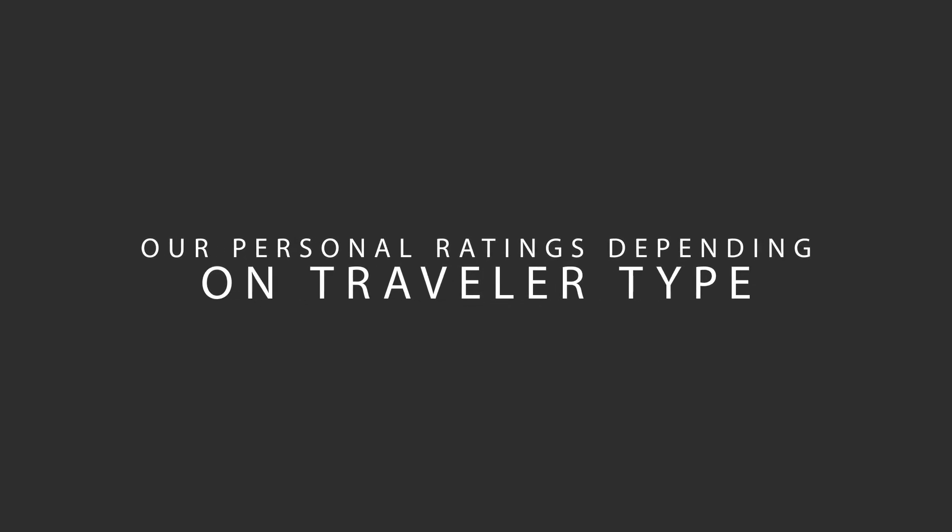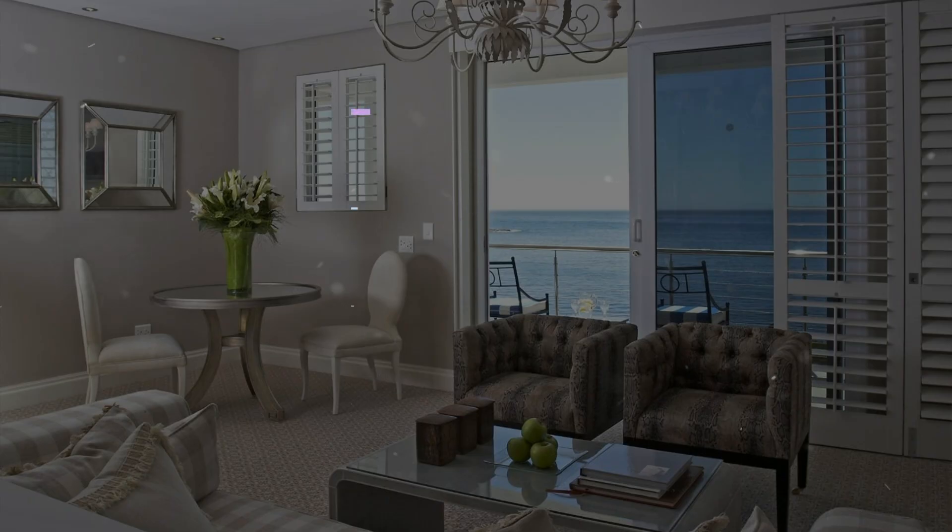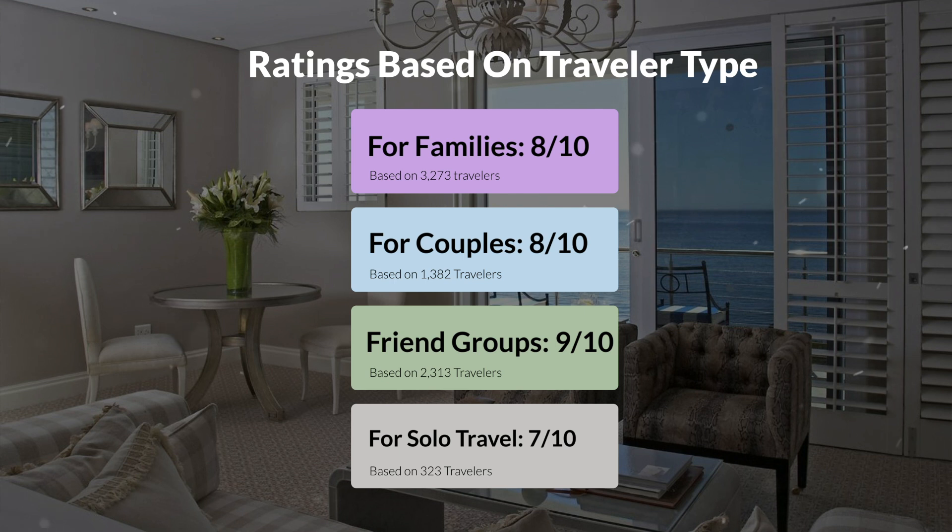Now, let's move on to our personal ratings for this hotel, depending on the type of traveler. For families, 8 out of 10. For couples, 8 out of 10. For friend groups, 9 out of 10. For solo travel, 7 out of 10.